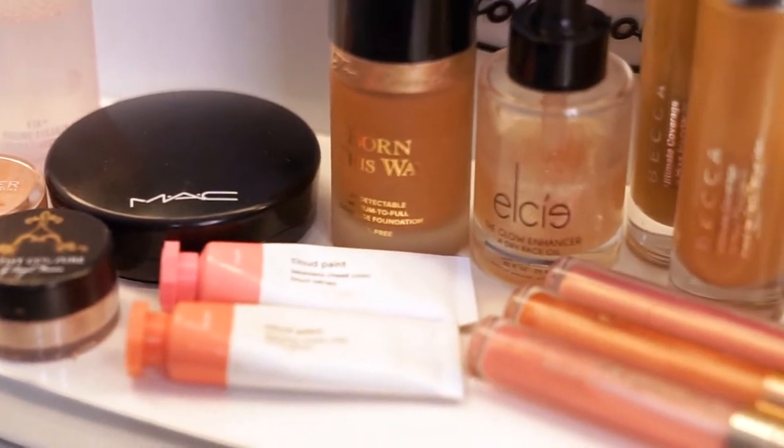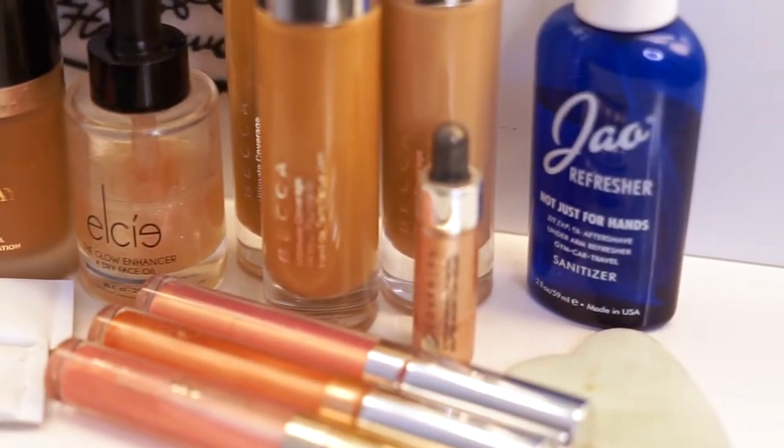Hey guys, it's April and that means it's time for my April favorites. I have curated my absolute go-to products this month, the ones that I've fallen in love with, and I am ready to share them with you, so here we go.